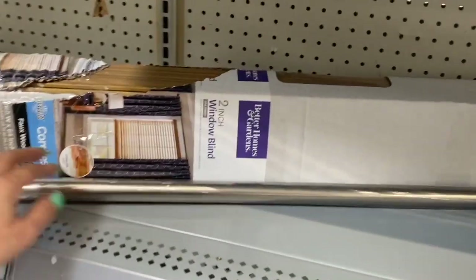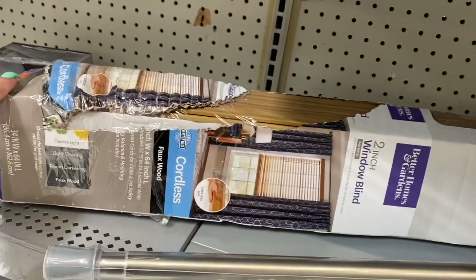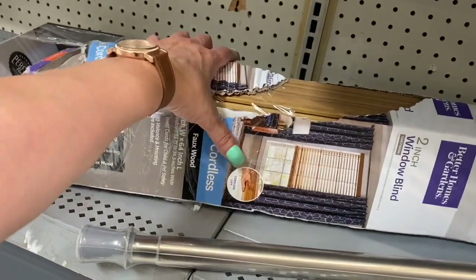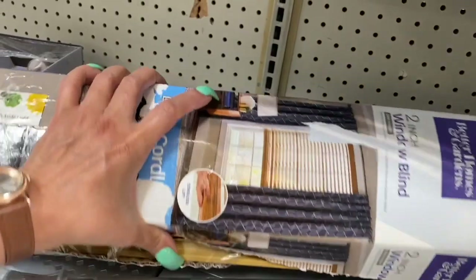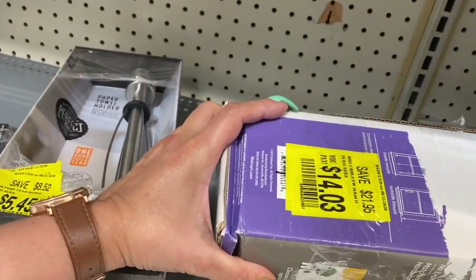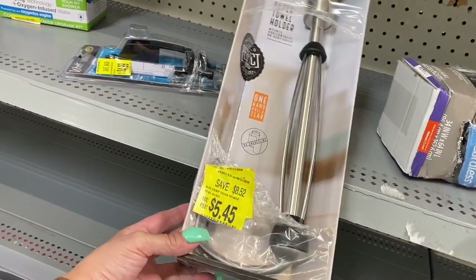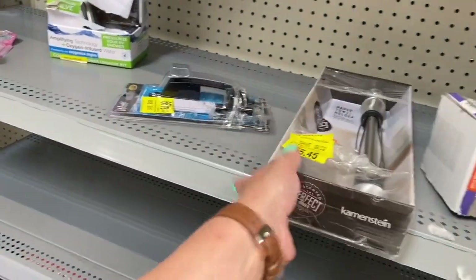Here is a curtain rod — I'm not really seeing a price on that. These are the wooden window blinds — let me see the price — here it is, so these wooden blinds are $14.03. And then this here is a paper towel holder. I think I like that, that's really nice, $5.45.